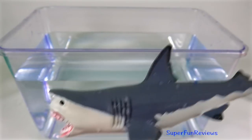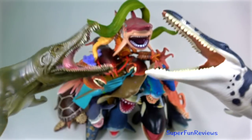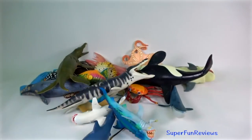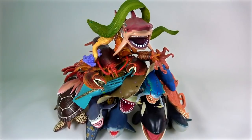Subscribe and give a thumbs up if you like sea animals. And now for some fun with Apatosaurus and Kronosaurus. Thank you for watching my video. Please share my video with your friends. See you again soon.